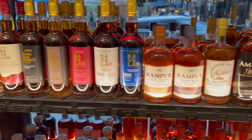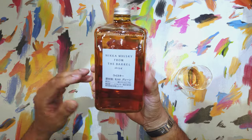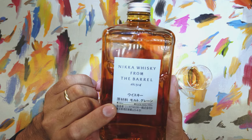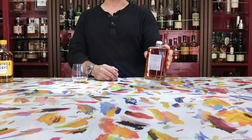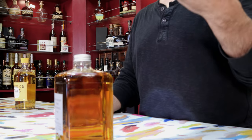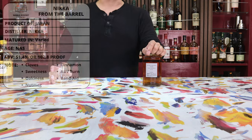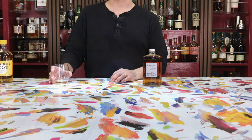Now the one most defining trait about the Nikka From the Barrel really is the fact that it breaks with the tradition of being at a 43% ABV that we see on most Japanese whiskeys — because there are some that are way higher than that, but those are big bucks. You can see right here the ABV is at 51.4%, which is exactly where I like to see it. To me, this indicates that maybe the FTB is a Japanese whiskey really more designed for Western and specifically American markets, where we tend to be a bunch of ABV hounds.